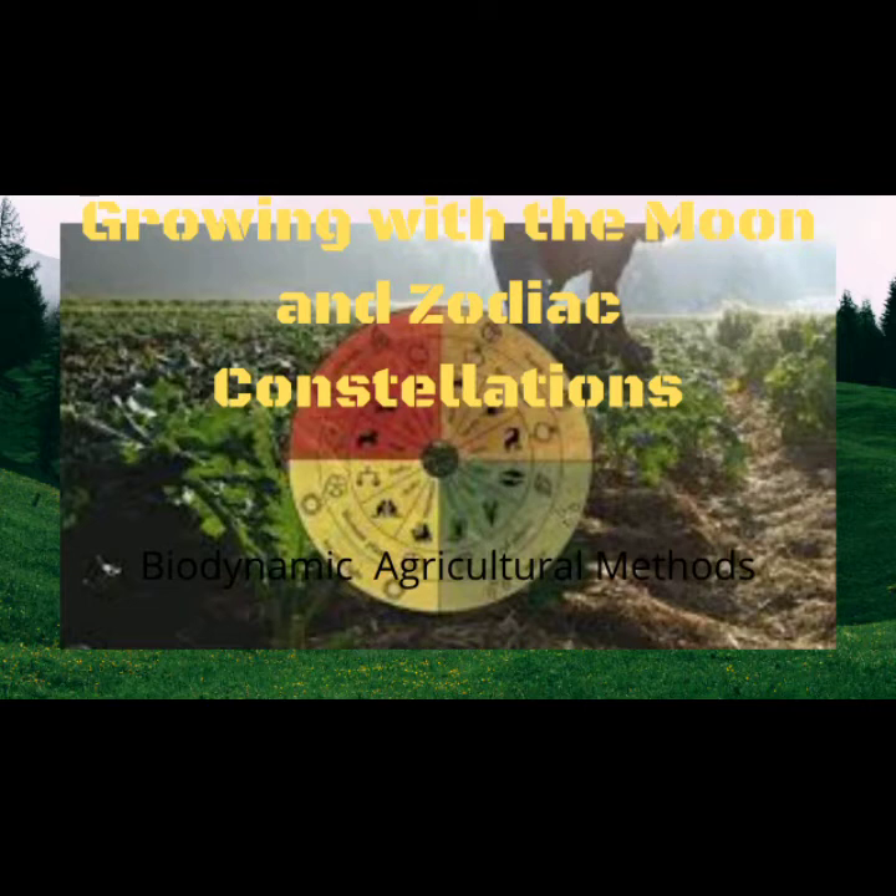First, you need to determine which category the plant you're growing falls into. Root plants are classified because the main crop is the root of the plant — for example, potatoes, carrots, and onions would be considered root plants. Lettuce would be a leaf plant, for the same reason: the main crop is in the leaf. Flower plants are things like broccoli, for instance, and your fruit and seed plants are things like peppers, tomatoes, etc.